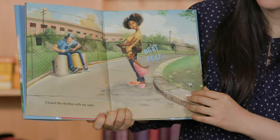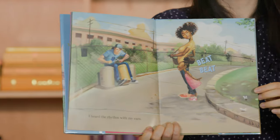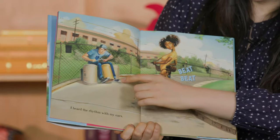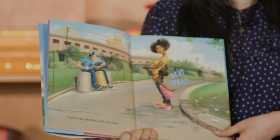I heard the rhythm with my ears. Oí el ritmo con mis oídos. Can you go bit, bit? Very good.